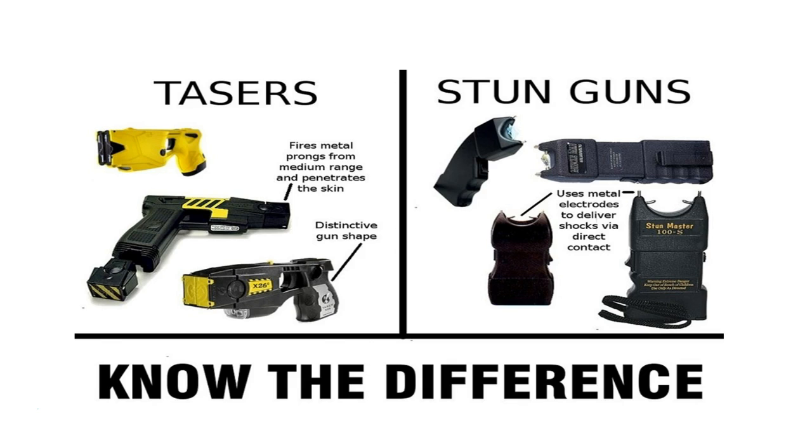The funny thing about it is that even though it's called a stun gun, it doesn't actually look like a gun. The taser device actually looks more like a gun than the actual stun gun does.